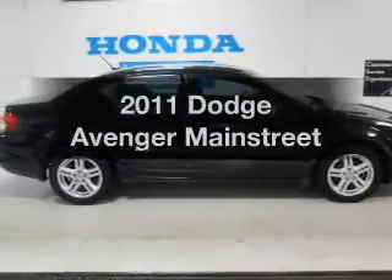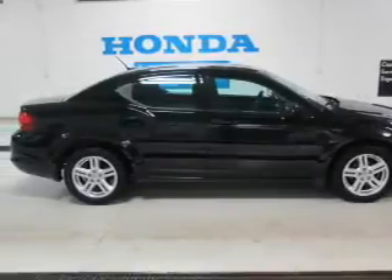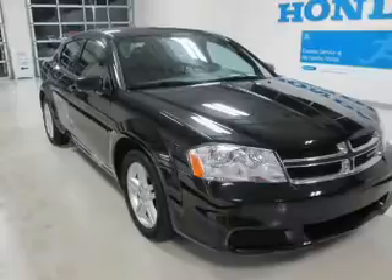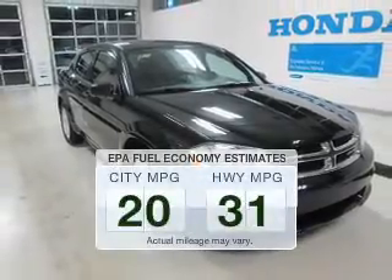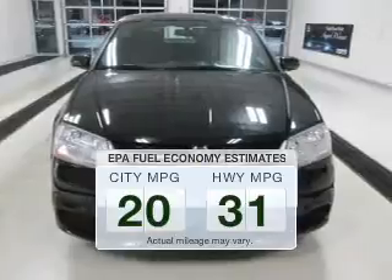Imagine yourself in this 2011 Dodge Avenger. Travel the roads in style and comfort in this great vehicle. In the city or on the highway, you'll spend less time at the pump with this fuel-efficient vehicle.